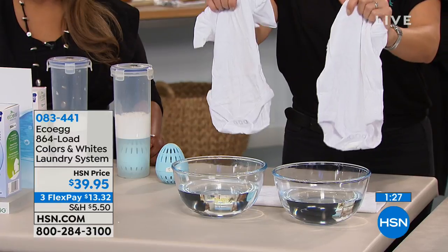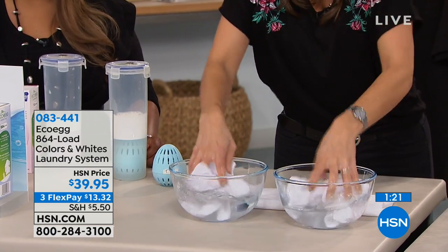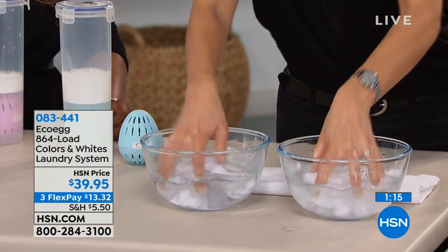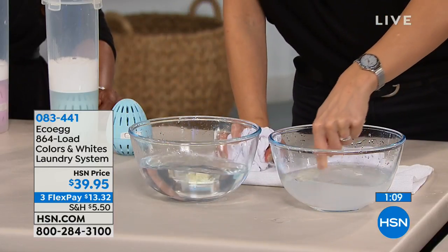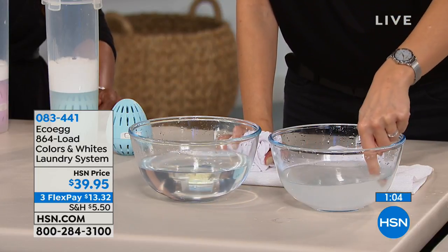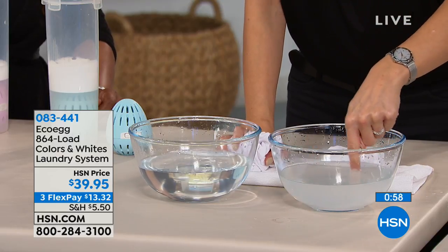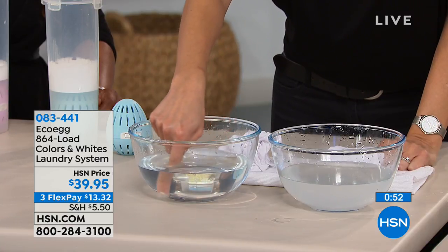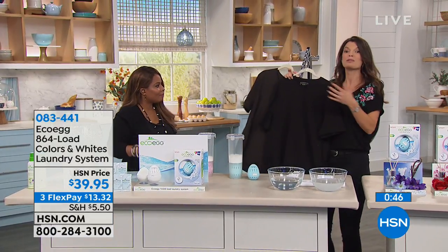I want to show you the difference here. I've got two baby onesies — this one washed with regular detergent and this one with eco-egg. I'm going to put them into some water and give them a squeeze. Can you see how the one done with regular detergent has turned that water cloudy? That is the chemical residue from your normal detergent that gets trapped in the fibers of your clothing, gets trapped on your towels, and then it rubs against your sensitive skin. But with eco-egg, it remains clear — no nasty, harsh chemicals. It's dermatologically tested, proven to be hypoallergenic, endorsed by Allergy UK.